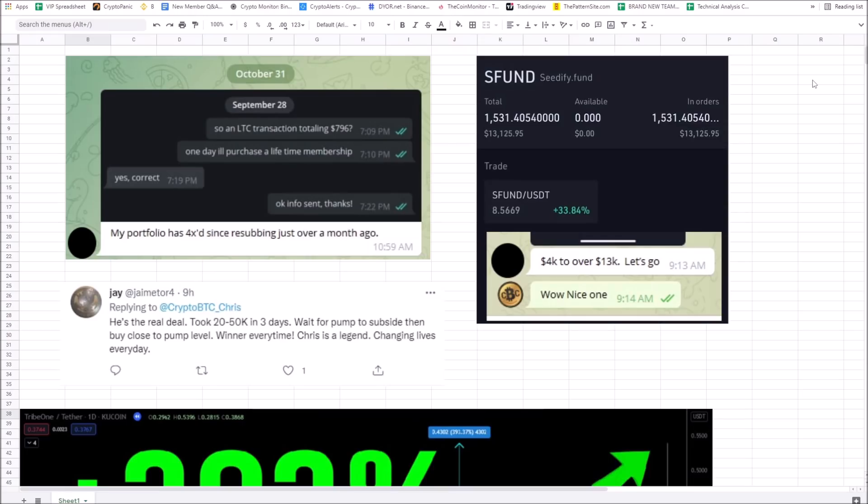I've got some amazing shout-outs to give in my trading group. This person rejoined the group and after a month he 4X'd his portfolio. This person started with $4,000, now has $13,000 — already made $9,000 within a month. This person turned $20,000 to $50,000 in three days. These KuCoin gem picks are banging. I'm going to make sure you're in the best, most profitable trading setups daily.